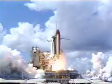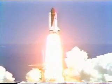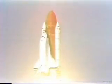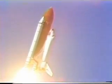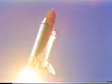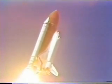And liftoff of Atlantis and the Galileo spacecraft bound for Jupiter. Houston now controlling. Roger roll, Atlantis. Roll program initiated — about a 110-degree roll maneuver. Guidance confirms a good roll.